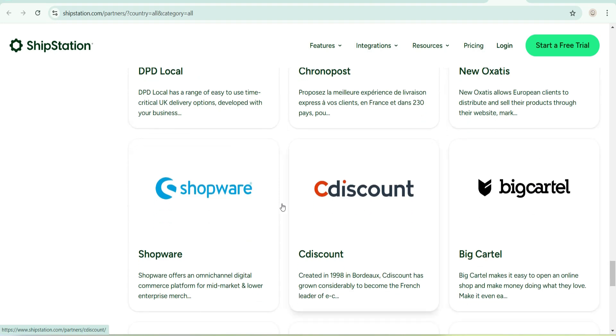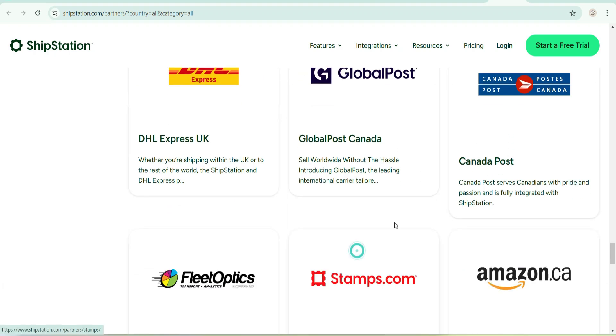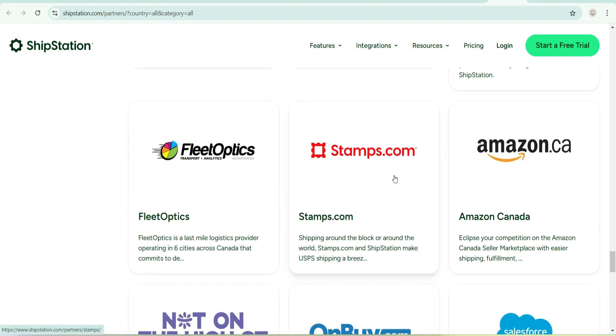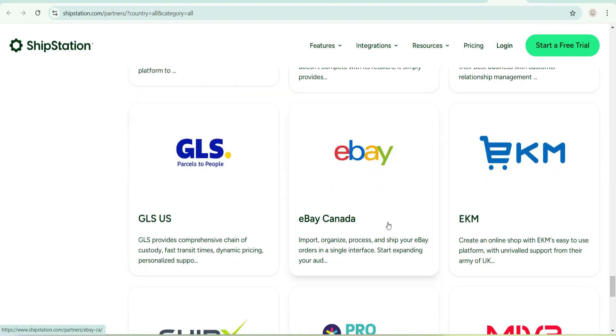There are a lot of brands here — you can actually check through all of them. There's Stamps.com, Amazon.ca, Fleet Optics, 'Not On The High Street', and One By Dot Com. There really is a lot you can connect with through ShipStation.